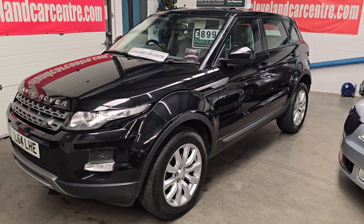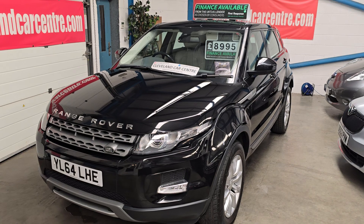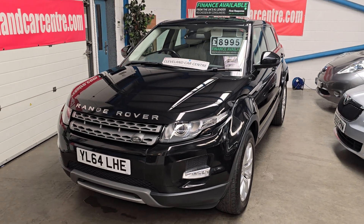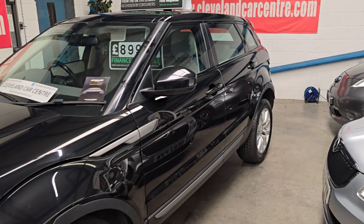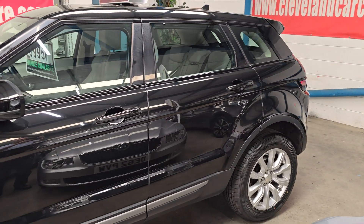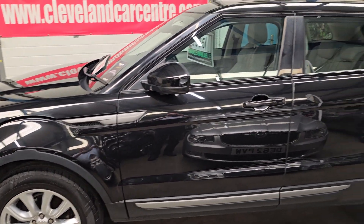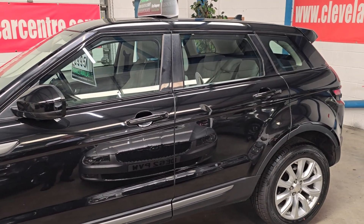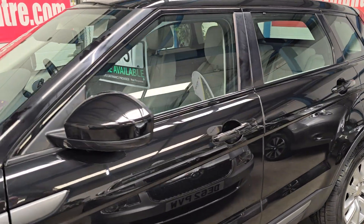Good afternoon. Fresh in stock today: 2014 64-plate Range Rover Evoque, 2.2 diesel SD4 engine — the better engine — and it's also the four-wheel drive version, finished in Santorini black.